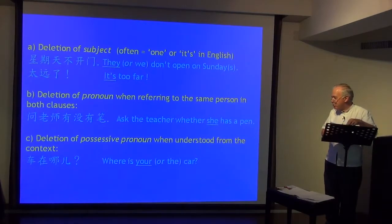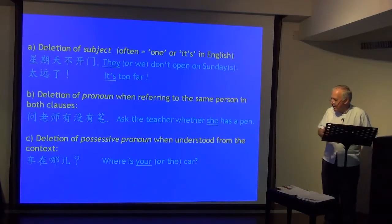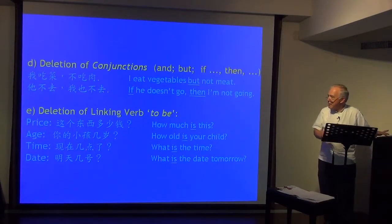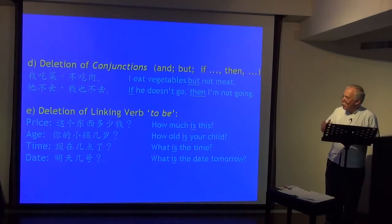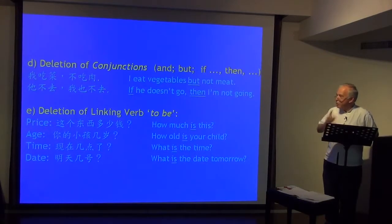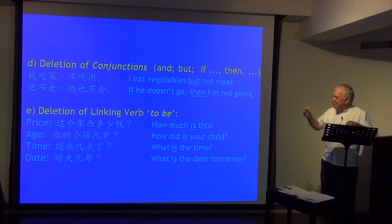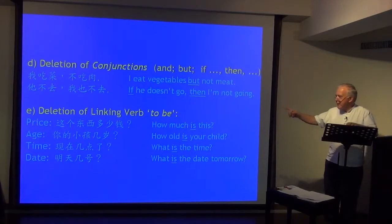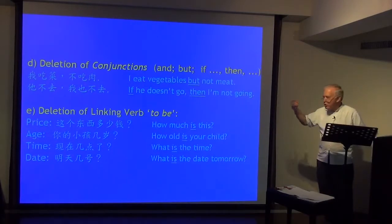Deletion of possessive pronoun when understood from context: 车在哪里? — where is your car? Deletion of conjunctions: 我吃菜，不吃肉 — I eat vegetables but not meat. 他不去，我也不去 — if he doesn't go, then I'm not going. Particularly tell your students about deletion of the linking verb 'to be'. Often students put 是 in — with prices, there's no need.